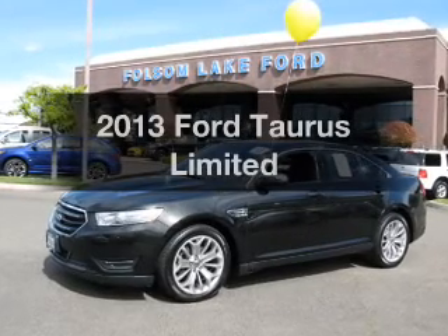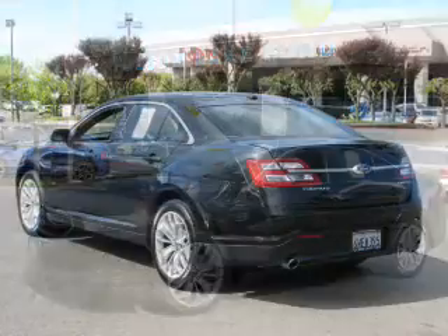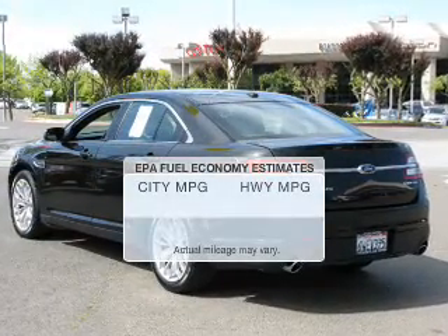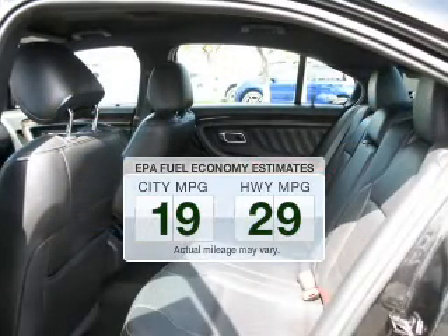Check out this 2013 Ford Taurus. If you're looking for an automobile with great attributes, look no further. Save your money — make fewer trips to the gas station when driving this fuel-efficient vehicle.